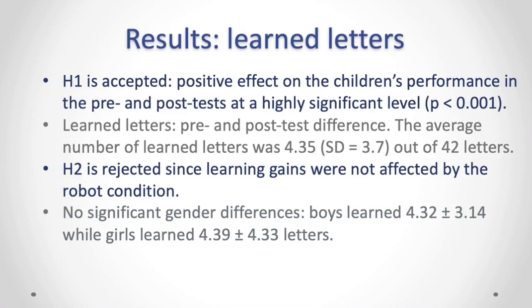From the analysis of results, we can conclude that hypothesis one is supported, confirming that the intervention had a positive effect on children's performance in the pre- and post-tests at a highly significant level. We calculated learned letters as the pre- and post-test difference, and found that the average number of learned letters was 4.35 out of 42 letters. Hypothesis two is rejected, since learning gains were not affected by the robot condition. We also did not find any significant gender differences overall; boys learned approximately the same number of letters as girls.